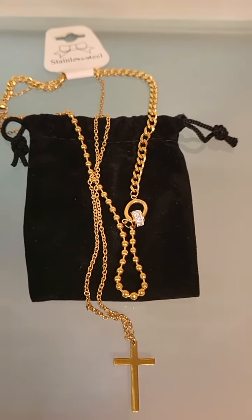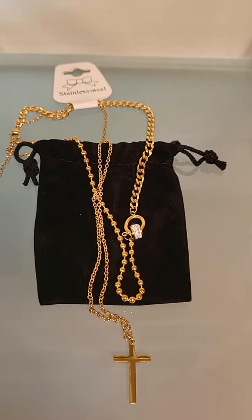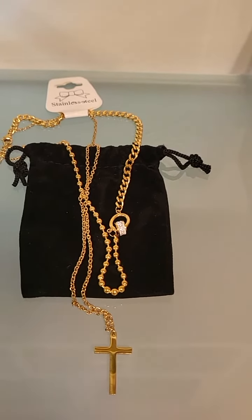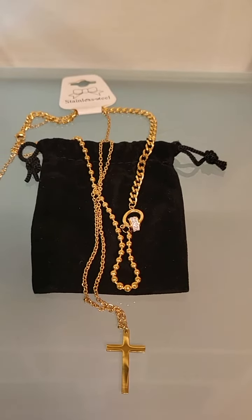Great price point too — you'll love this. It's a great gift for any of your female friends or family members.